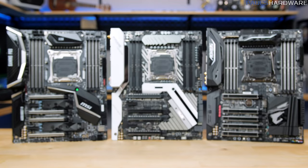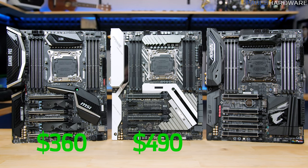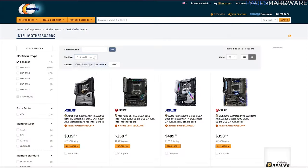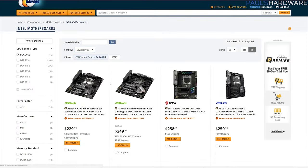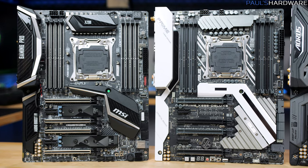As of today, the MSI board will cost you about $360, the ASUS is $490, and the Gigabyte Aorus is about $400. The cheapest X299 board I could find on Newegg was $230, and that's an ASRock board that doesn't even launch until July 15th.